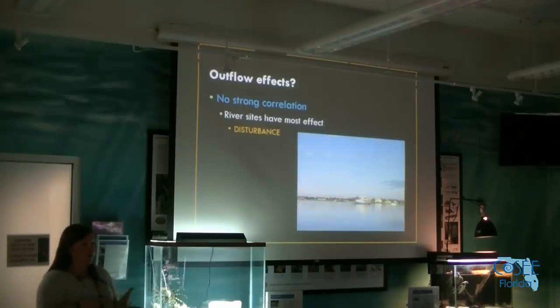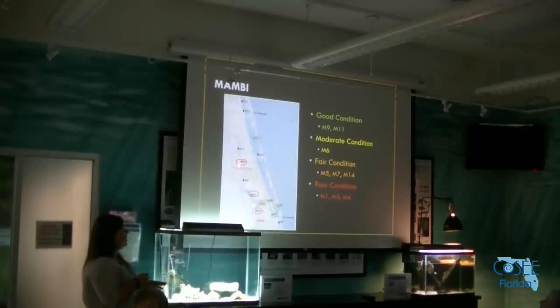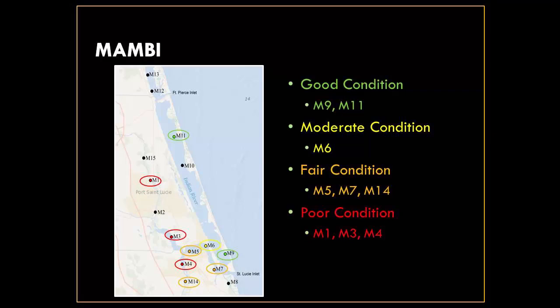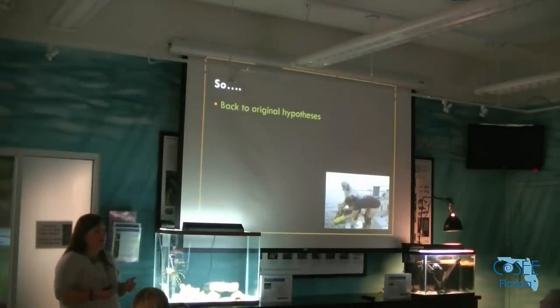This is mimicked in the AMBI index — a stoplight color-coded index that managers use to give a picture of what's going on at sites. It was developed for marine systems, which is why a fully freshwater site shows up as terrible even if it's not in terrible condition. The lagoon sites tend to be green and the river sites tend to be in less good condition, and this hasn't really changed over 11 years. But we see M5 in fair condition while M6 is in moderate condition and M4 is in poor condition, even though the sediments seem fairly similar when we're out there.